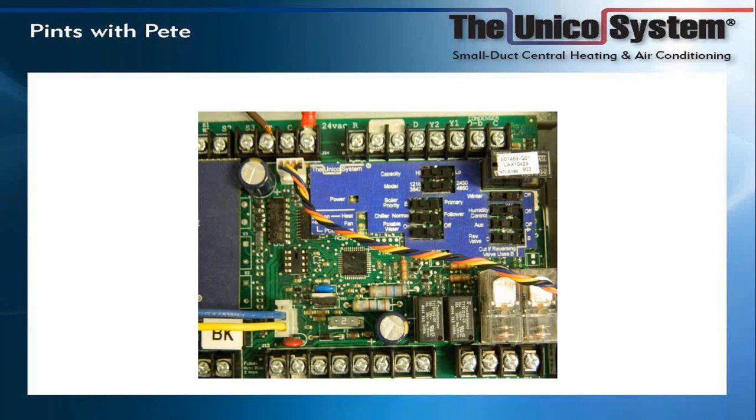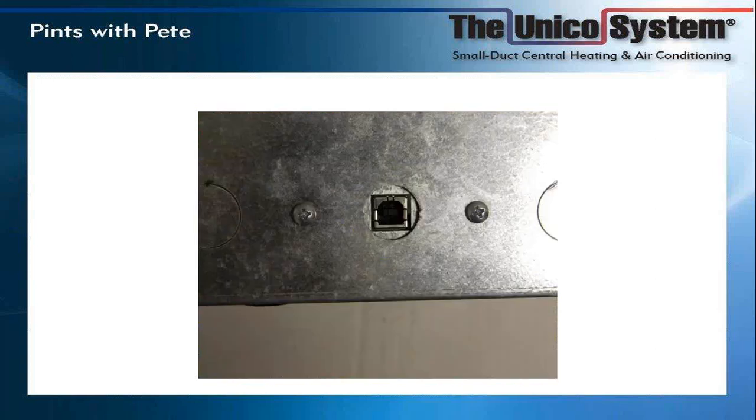The board itself has a number of features. You have a number of options you can add with micro switches. We also have a USB port connector — if you have a computer, we supply you with the USB port connector and the software program, which will also be available online.